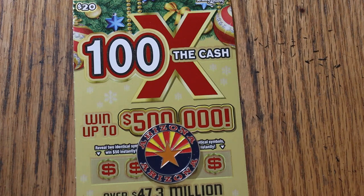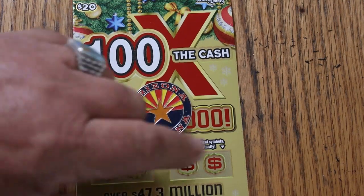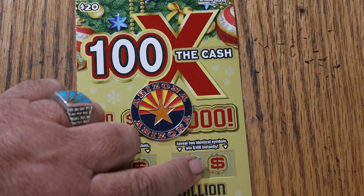Match your number to the winning number, or you can get multipliers, or you can get bonuses here. Find two identical symbols and you get a 50 or a 100. That said, let's get going.